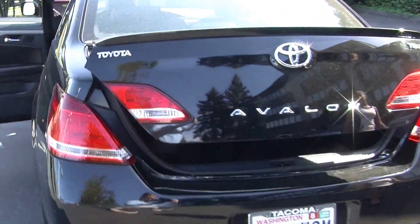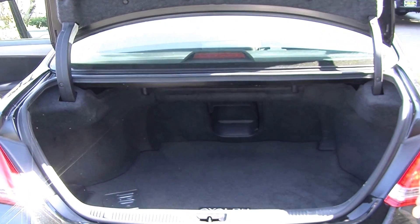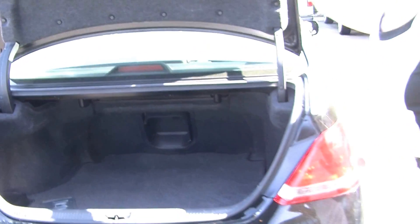It has dual exhaust and a deck lid spoiler. There's lots of room in the cargo area, and it's very easy to fold the back seats down to give you a little bit more space.